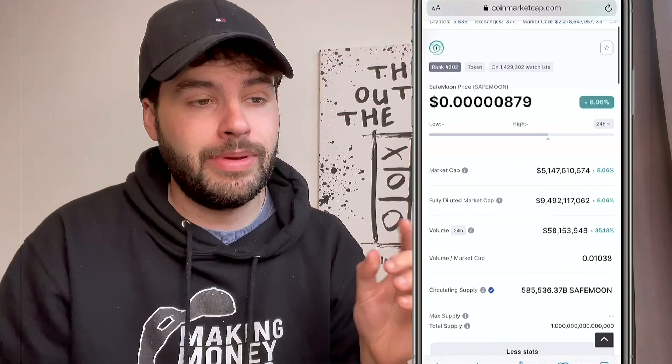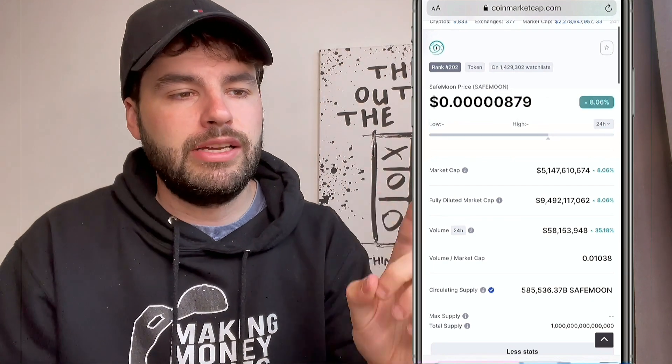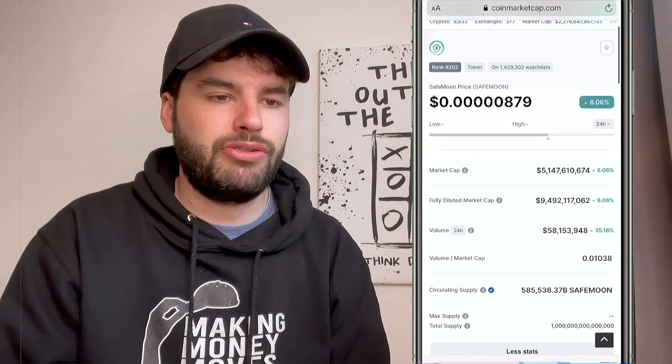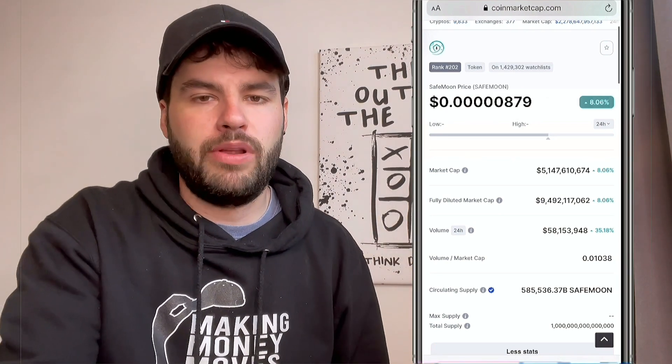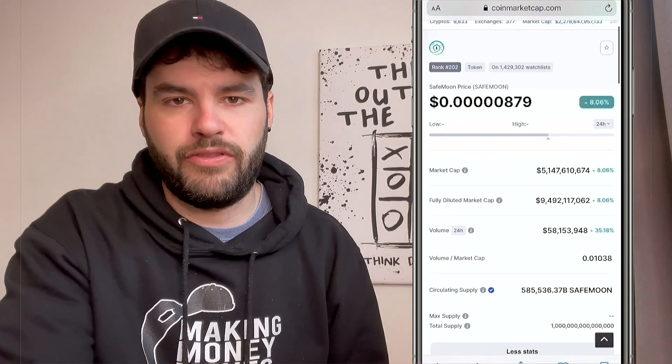Let's take a look at the SafeMoon price right now — we are live. We're currently at 0.000000509, that's what we're currently trading at, and we are up on the last 24 hours in terms of volume.